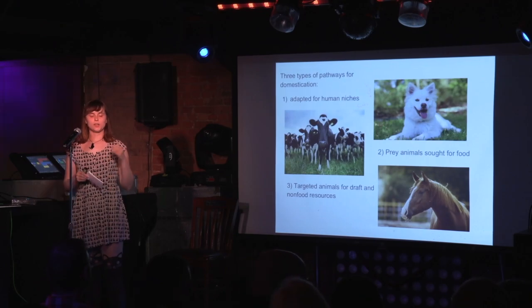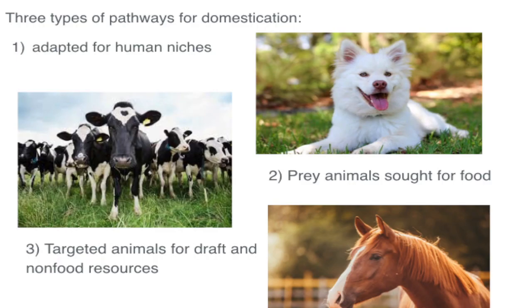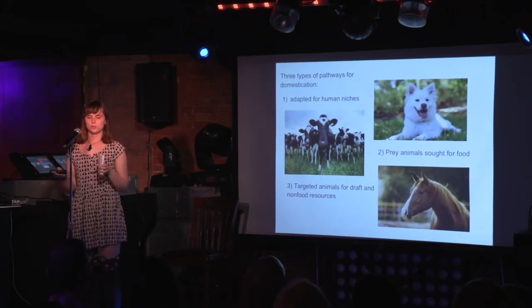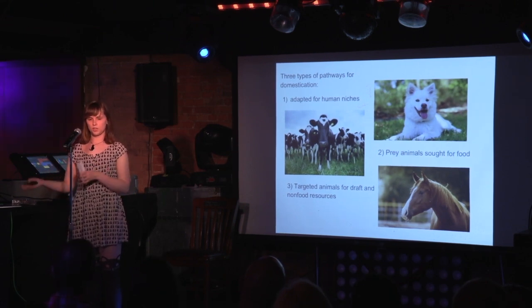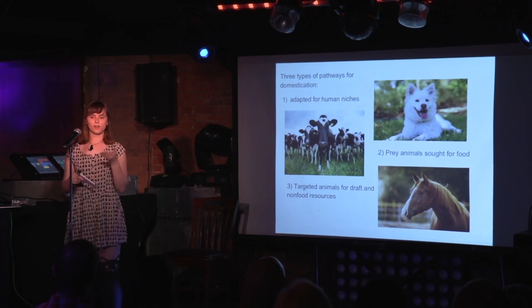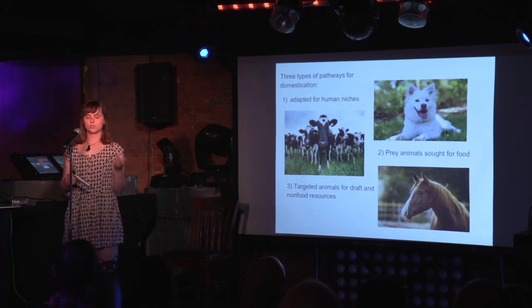There are three different pathways for domestication. Cats fall in the first category — they are developed for human niches, which also includes dogs, mice, and gerbils, basically any pet. Number two are animals we breed for eating, like cows, pigs, and chickens. And number three are animals we use for non-food resources, like horses, sheep, and oxen.